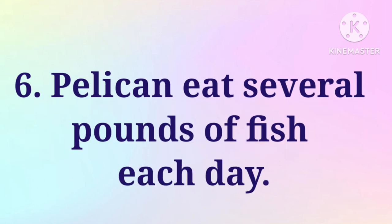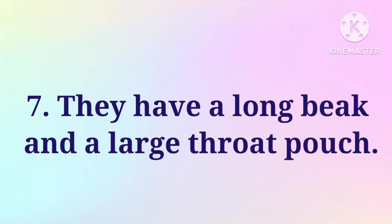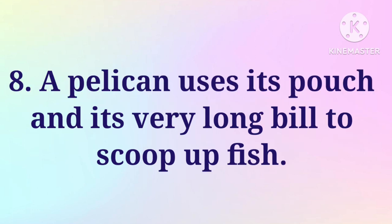Pelicans eat several pounds of fish each day. They have a long beak and a large throat pouch. A pelican uses its pouch and its very long beak to scoop up fish.